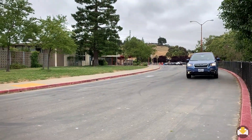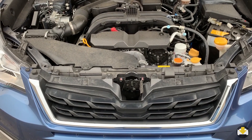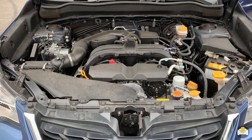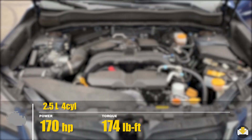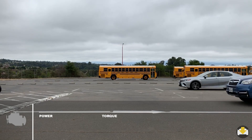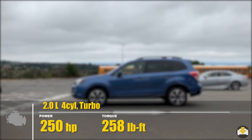When it comes to driving, you have a couple of engine choices in the 2018 models. There's the entry-level 2.5-liter engine producing 170 horsepower and 174 pound-feet of torque. The top-of-the-line 2.0 XT gets a 2.0-liter turbocharged engine making 250 horsepower and 258 pound-feet of torque.